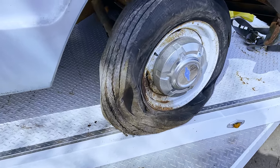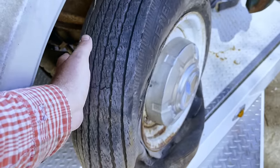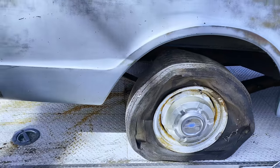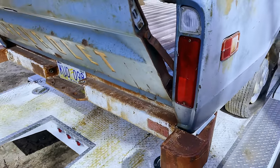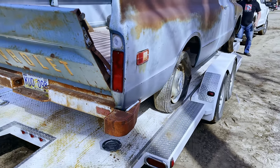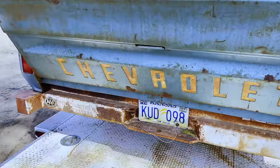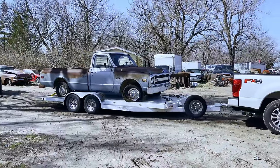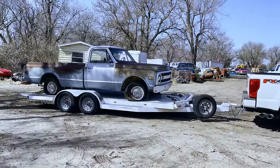It's loaded - it did not want to cooperate. This tire kept trying to flop off the side of the trailer, but it made it. So now it's got to make it down to Oklahoma. Once he gets it there he can jack it up and put tires that hold air on it - that'll make it a lot easier to unload. There it goes, headed to Oklahoma.